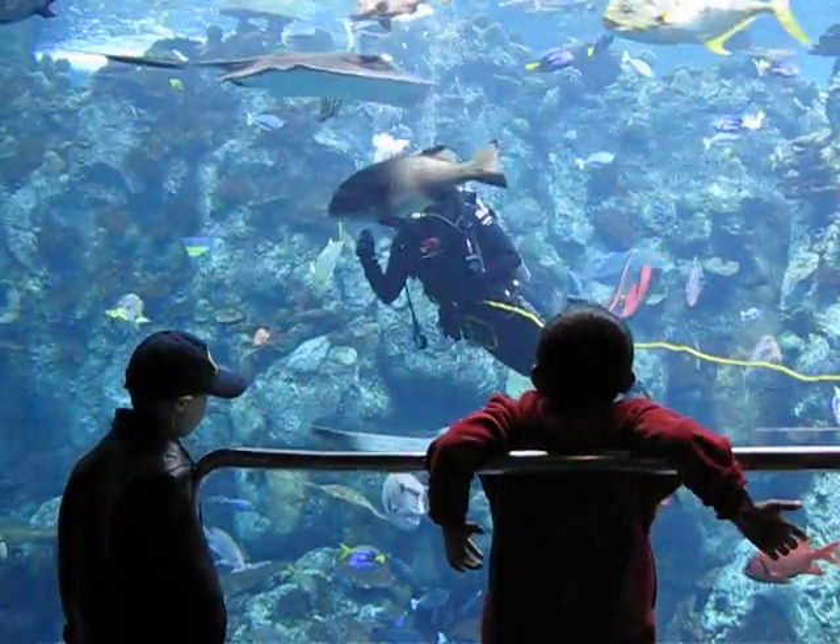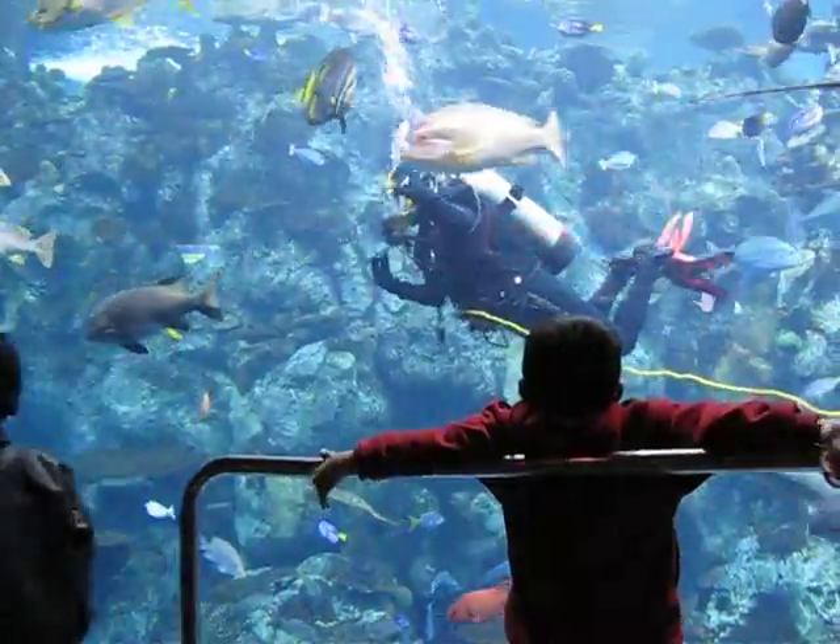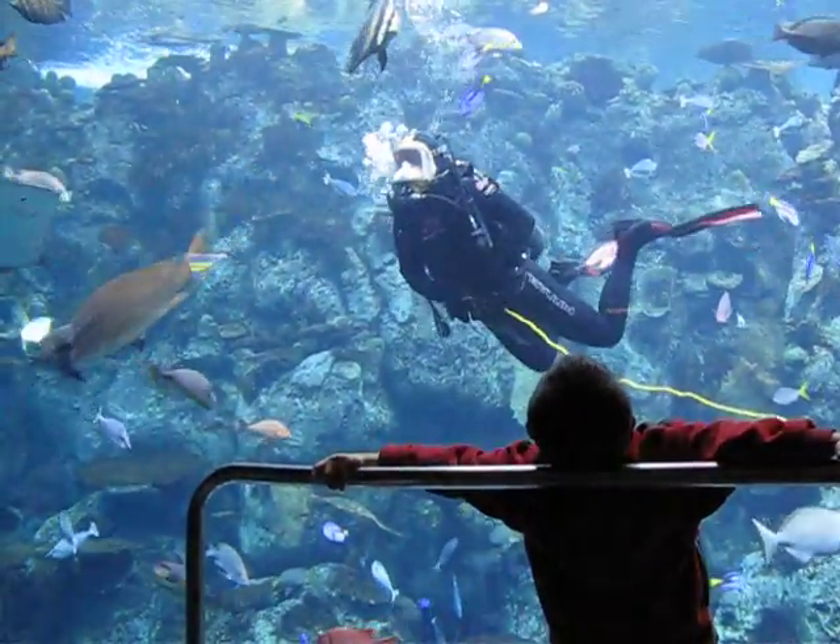They'll lock eyes with you, and they'll come towards you, and you just throw some food in their giant mouth. It just opens up, and they swallow some mackerel.